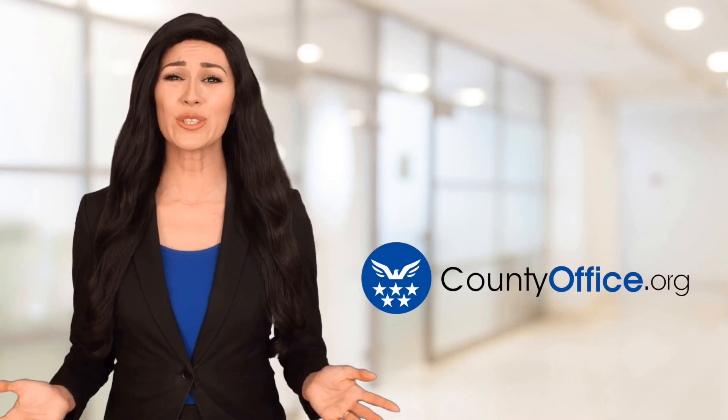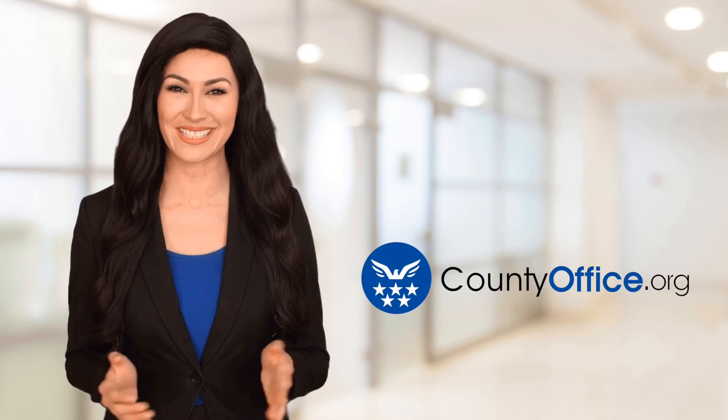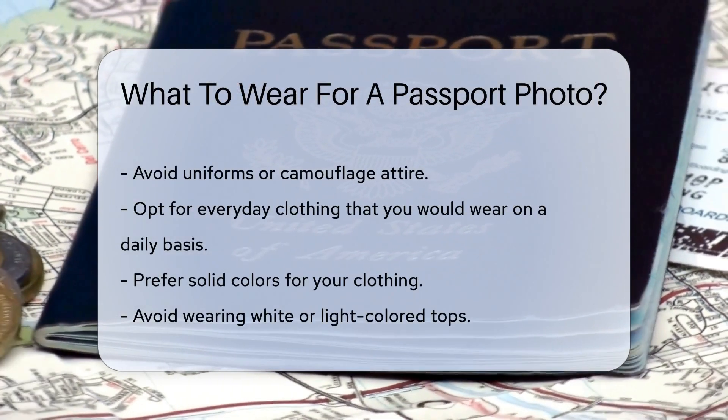Welcome to County Office, your ultimate guide to local government services and public records. Let's get started. What to wear for a passport photo. Taking a passport photo can be tricky, but knowing what to wear can make it easier.